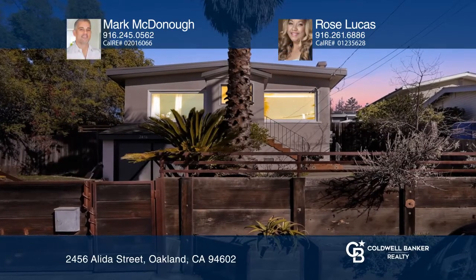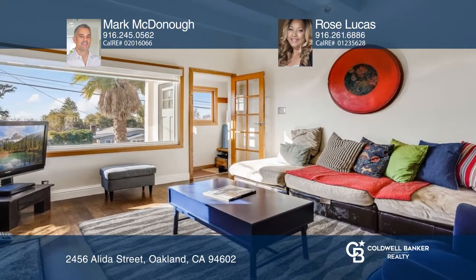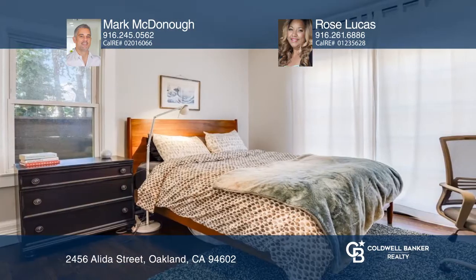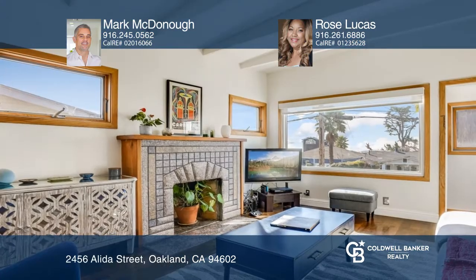This captivatingly beautiful residence offers impeccable Bay Area views and is enclosed by a high wall for privacy and solitude. The Craftsman Bungalow features inspiring spaces and an exceptional amount of outdoor space, with a newer roof and plumbing. It has beautiful original hardwood floors.